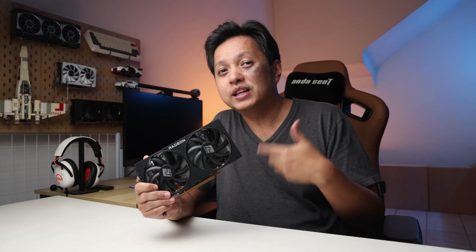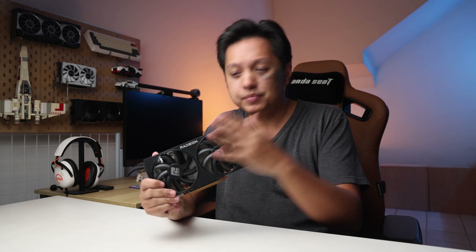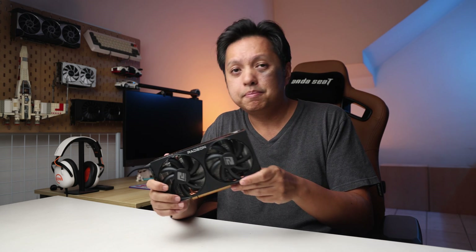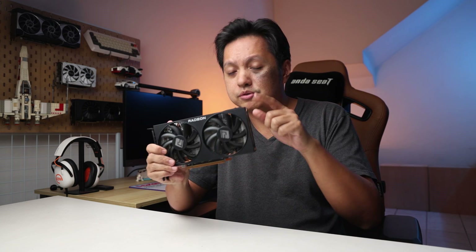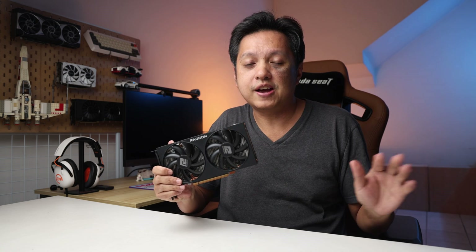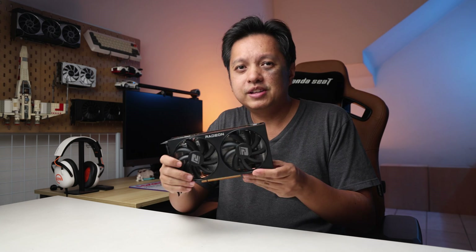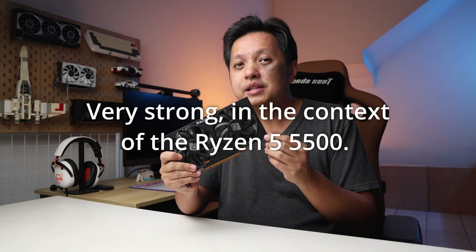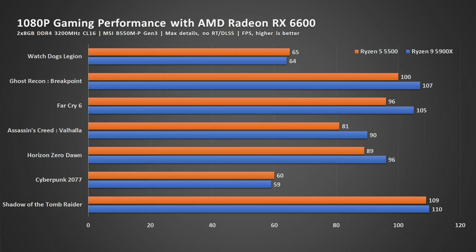I published a video on what I think is the best value CPU, which is the Ryzen 5 5500. Going along that line for budget setups, pairing the Ryzen 5 5500 with an RX 6600 will work out just fine. You might think — will it bottleneck? Very little. Admittedly the 5500 CPU will slightly bottleneck it, but as you can see from the benchmark, it's not much of a concern. It will bring you good value, that's for sure.